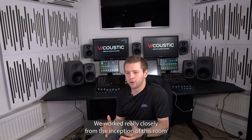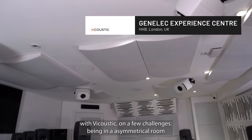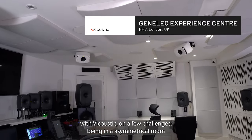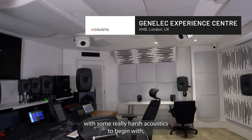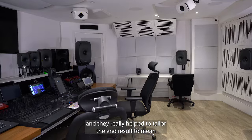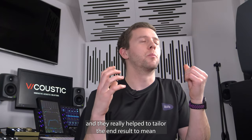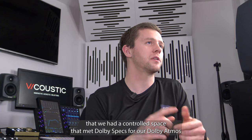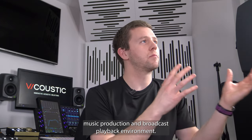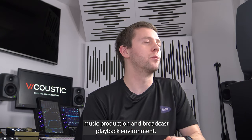We worked really closely from the inception of this room with Viacoustic on a few challenges — being in an asymmetrical room with some really harsh acoustics to begin with — and they really helped to tailor the end result so that we had a controlled space that met Dolby's specs for our Dolby Atmos music production and broadcast playback environment.